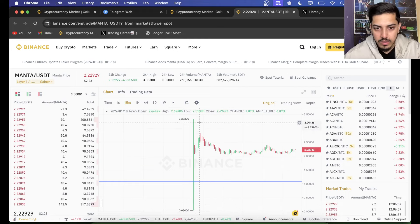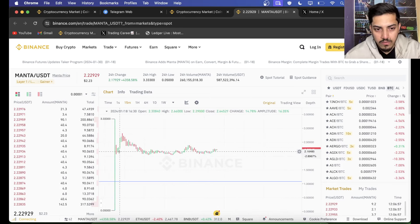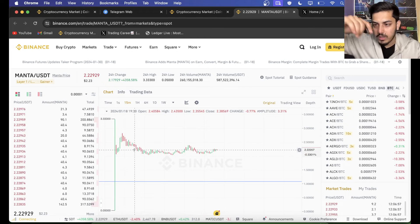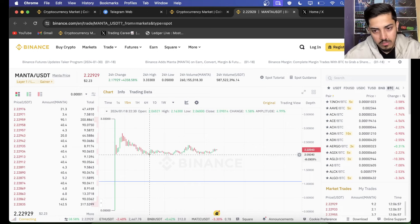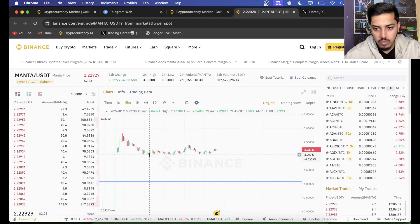What happened? It launched at 5 cents, pumped up to $3.3, then had a healthy pullback. Now it's pumping range-bound, just going up and down. With a new coin, whenever it launches it takes some time. Once it finds the bottom — it has not found the bottom yet — it will be pumping non-stop. Maybe $2.05 was the bottom. Right now it's pumping sideways.